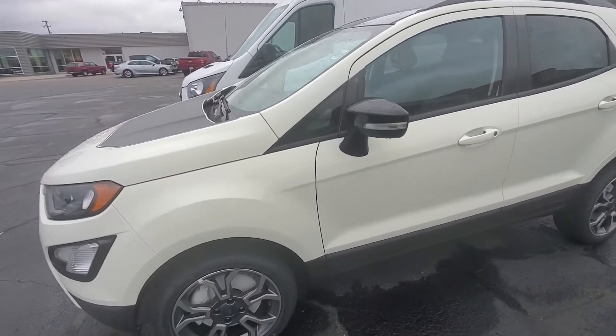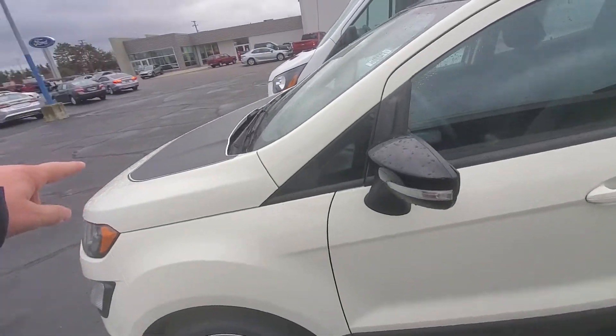Alright, so we got this white 2020 EcoSport, it's got the black painted hood there.